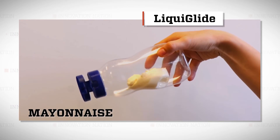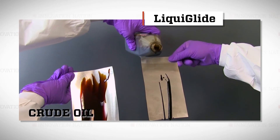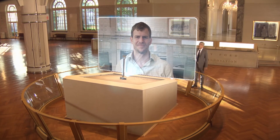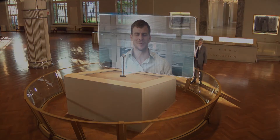Dave and the folks at LiquiGlide will be working on coatings that allow you less fuss with your favorite products. Thanks, Dave, for coming on Henry Ford's Innovation Nation. Thanks, Mo — thanks for having me.